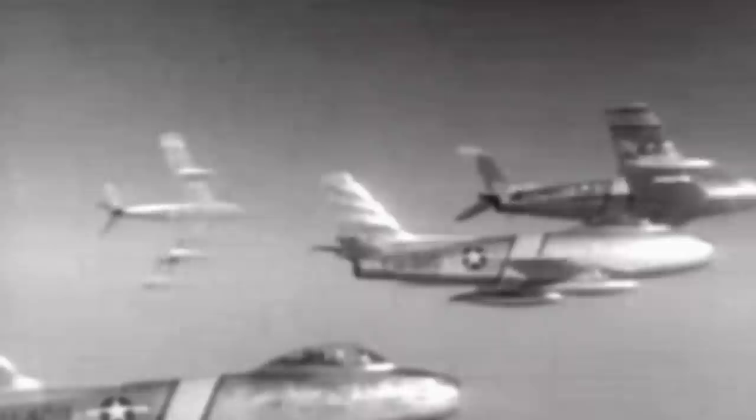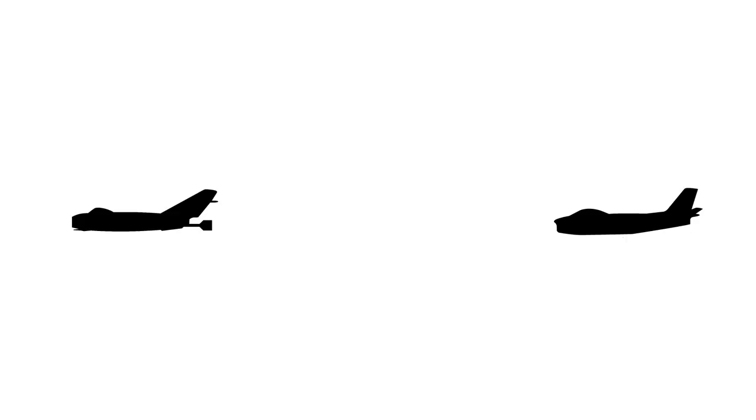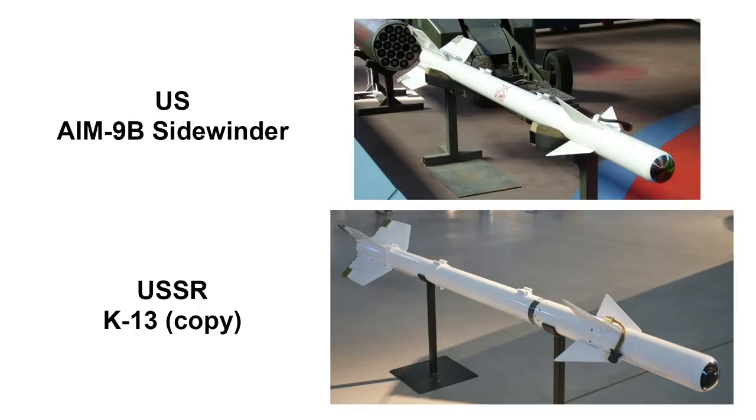There are also stories of how the Soviet Union obtained U.S. and NATO aircraft, such as an F-86 Sabre during the Korean War. During the Taiwan Strait crisis, an early U.S. Sidewinder missile failed to explode, hit, and got stuck in a MiG-17. The Soviet Union eventually got a hold of it, reverse engineered it, and created the K-13, giving them a great leap in development of infrared air-to-air missiles.